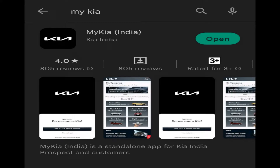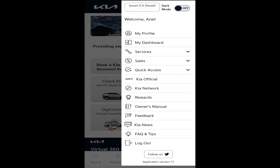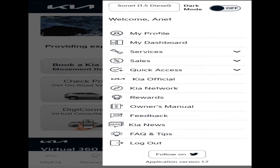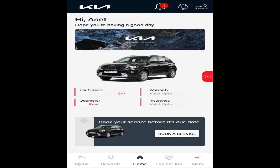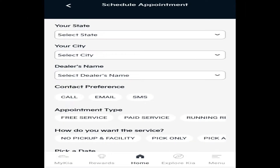First of all, download the My Kia app from the Play Store, open this app, and create a user ID using your registered mobile number. Once you log in, you can easily access all your car details. Here I can see my car details, service due date, warranty update, odometer reading, type of insurance, and other details.